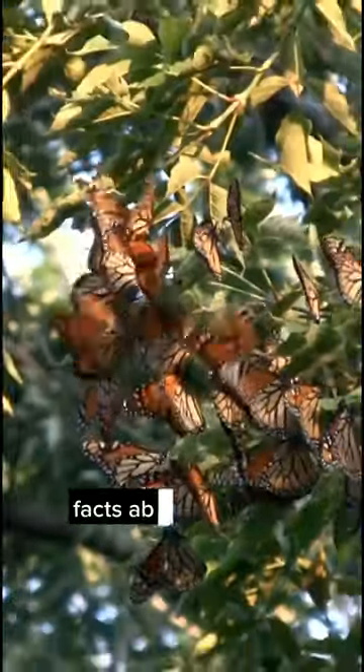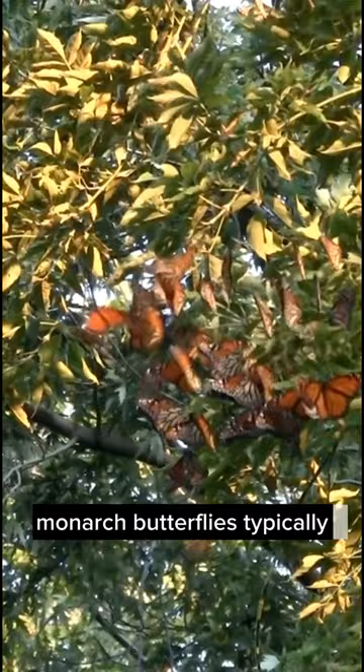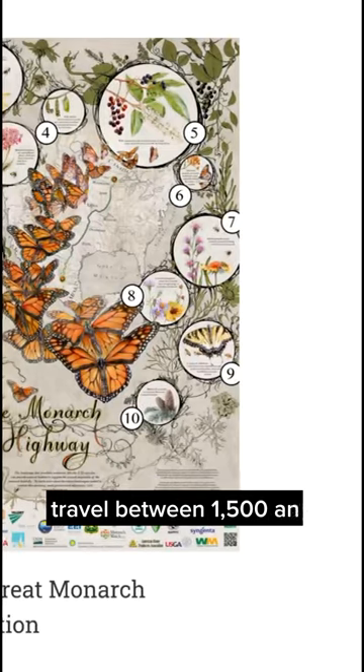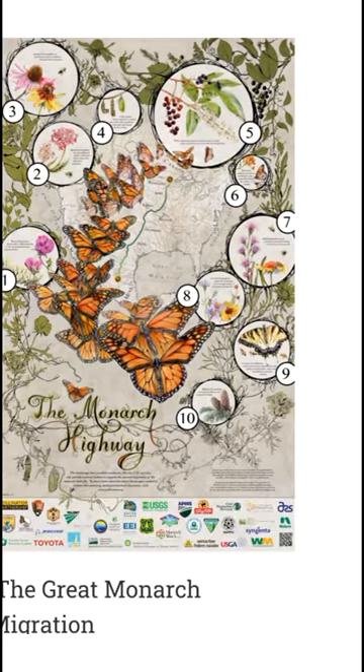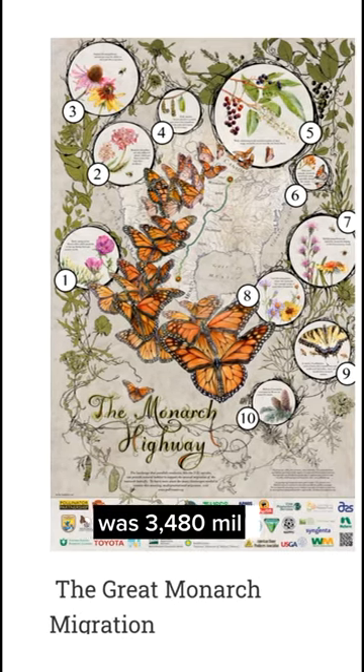Here are some additional facts about monarch butterfly migration. Monarch butterflies typically travel between 1,500 and 3,000 miles each year. The longest recorded migration by a monarch butterfly was 3,480 miles.